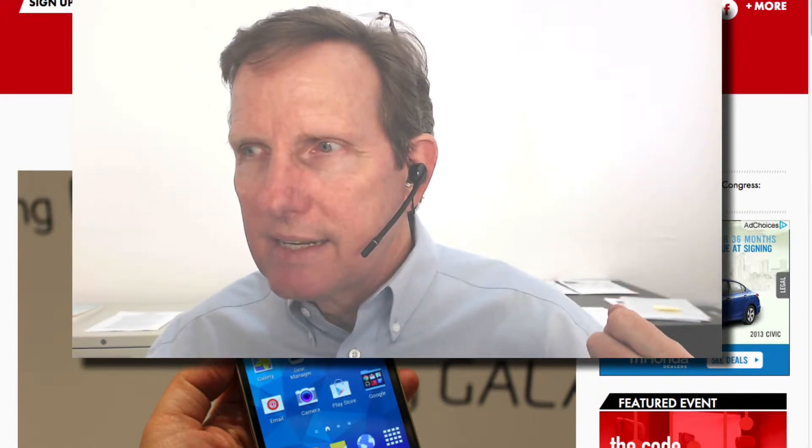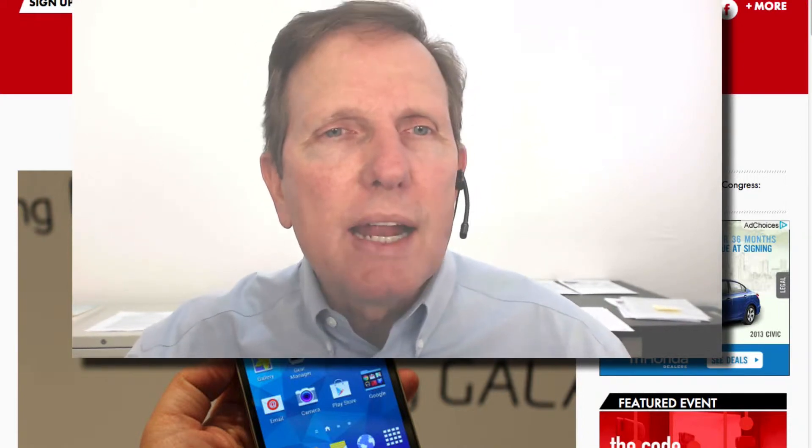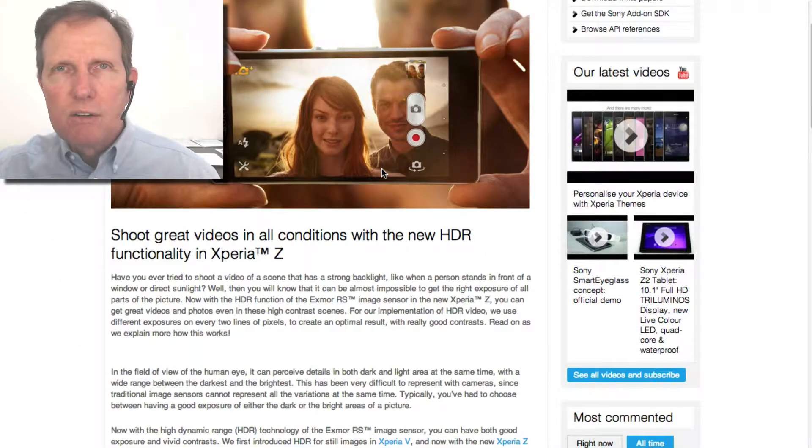The Note 3 phone had it. And it turns out even before that, there was a phone from Sony — here it is — that they had, with them talking about having HDR video.